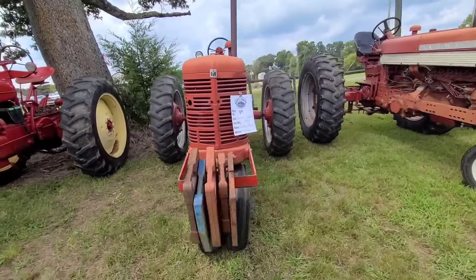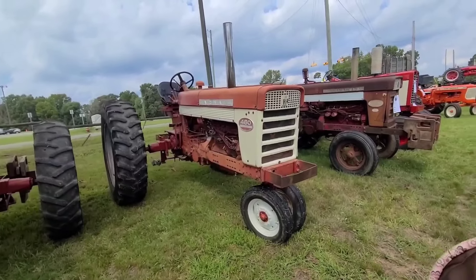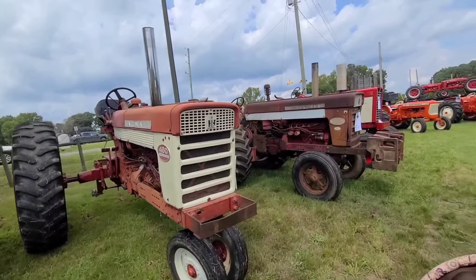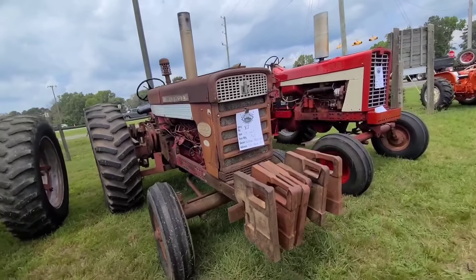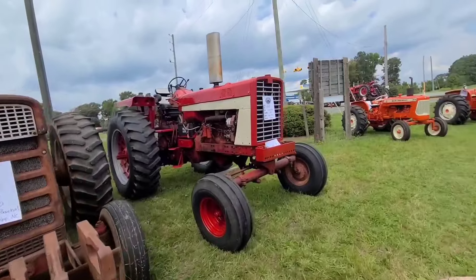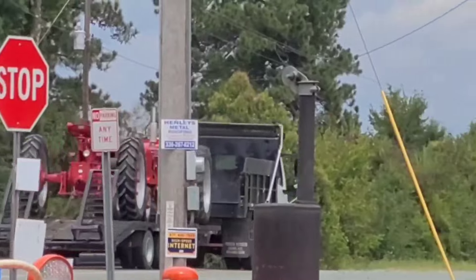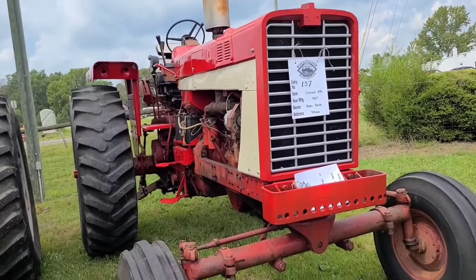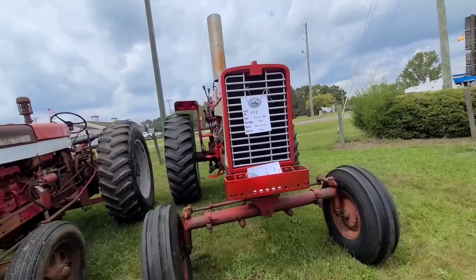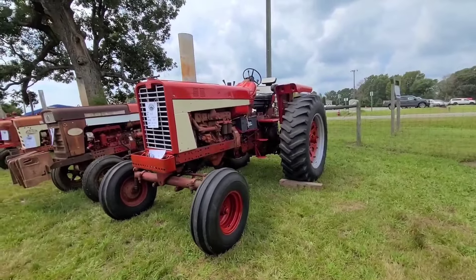1953. 460 diesel Farmall, 660 diesel from 1960. There it goes - the tractors leaving on the truck. 856 - I never realized how big they were. That was a big tractor. It's a far boy.